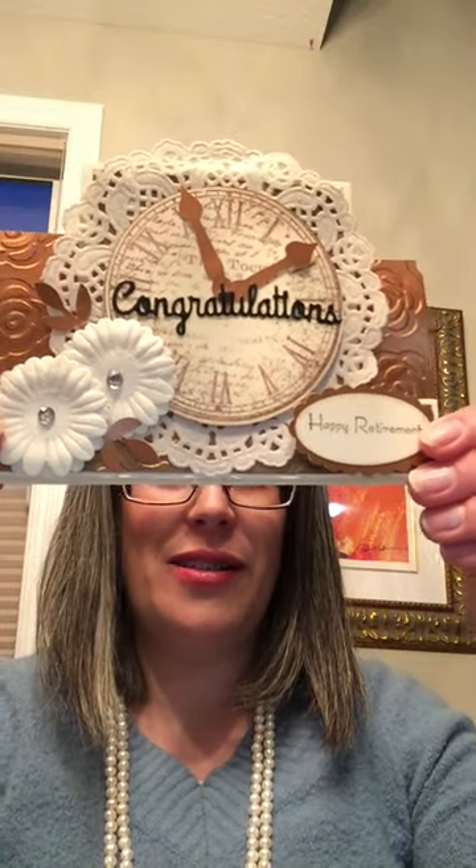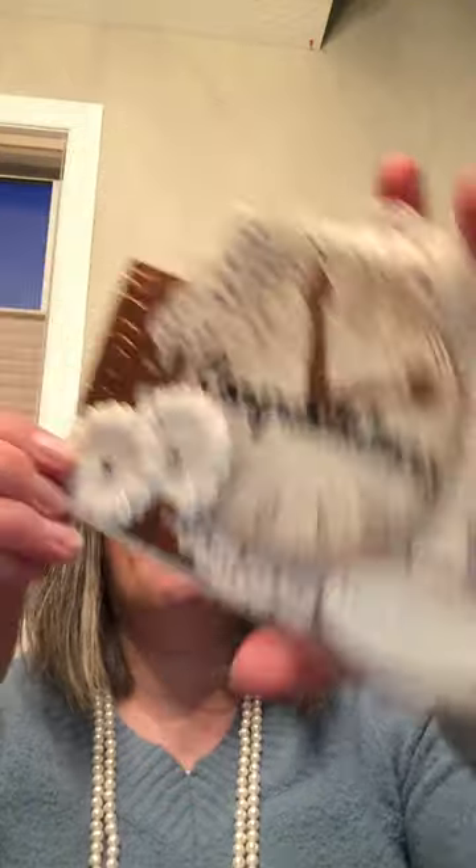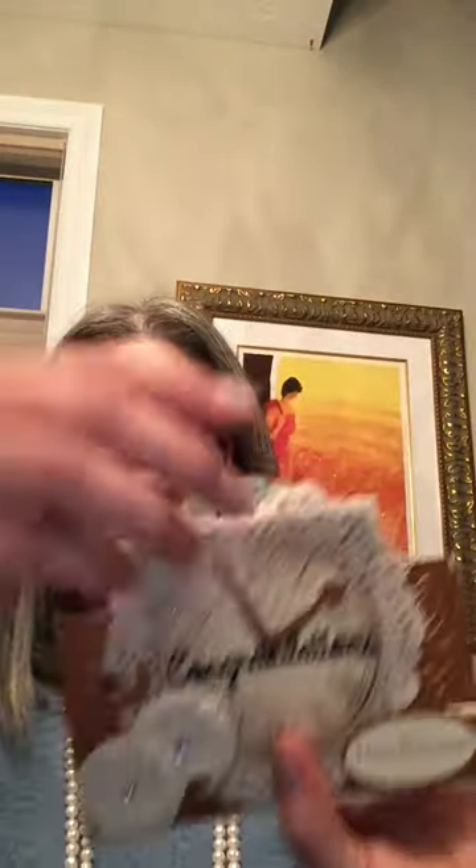So we've got this one with some flowers and some leaves — it says congratulations happy retirement. When you open it up it says, 'The joy of retirement is having nothing to do and all the time in the world to do it,' and it's got a fun little opening. This one's a little bit more geared towards the women.